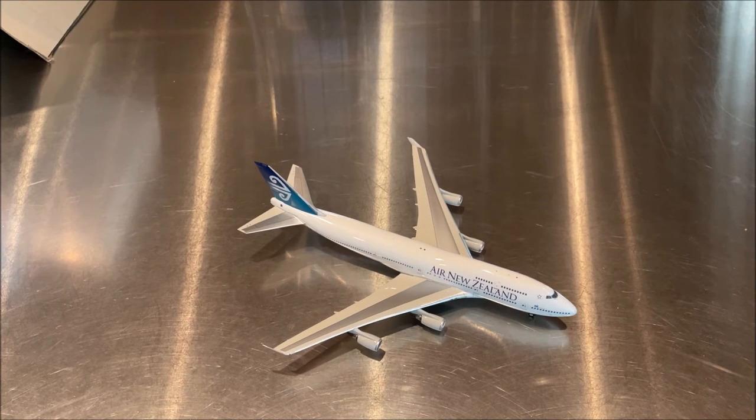Air New Zealand is the flag carrier of New Zealand, based in Auckland, serving 20 domestic and 31 international destinations in 18 countries. They've been a Star Alliance member since 1999. The airline originated in 1940 as Tasman Empire Airways Limited, operating cargo and passenger flights between New Zealand and Australia. Shareholders included Union Airways of New Zealand, the New Zealand government, Qantas, and BOAC. In 1965, TEAL became owned by the New Zealand government and was renamed Air New Zealand. It was all-international until 1978 when merged with New Zealand National Airways Corporation.